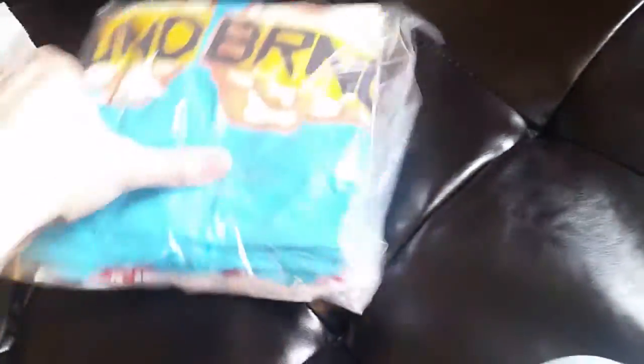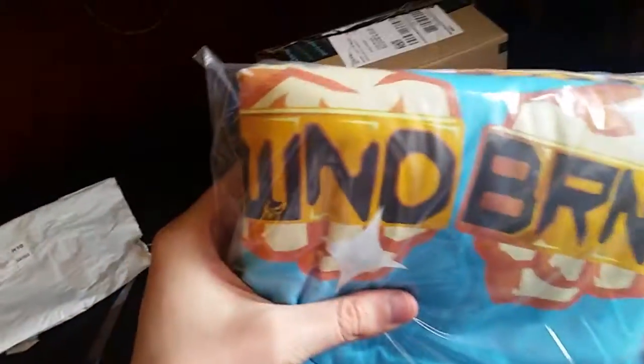We're going to open this package to begin with — I believe we got some t-shirts today. We got a couple tees in here. Look at this t-shirt, this looks awesome. Let me get this ripped out of here. I'm so excited to wear this on the live stream today.